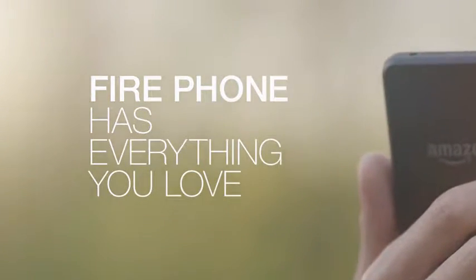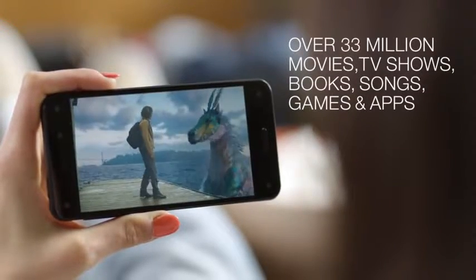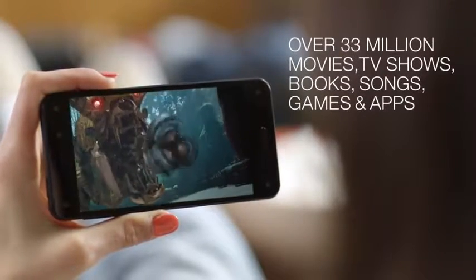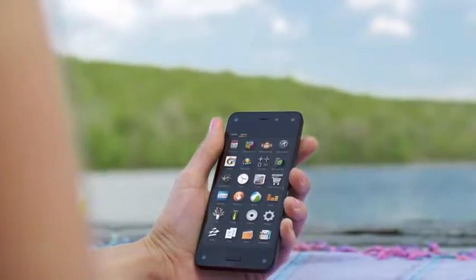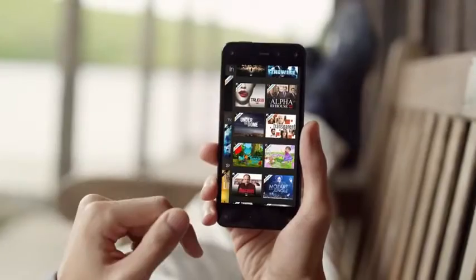Fire Phone has everything you love — instant access to over 33 million movies, TV shows, books, songs, games, and apps. And Prime members have unlimited streaming of thousands of movies and TV episodes.